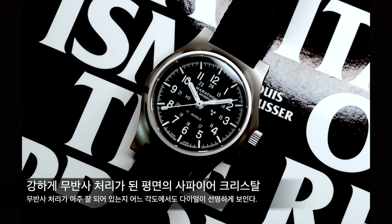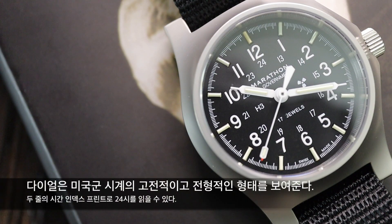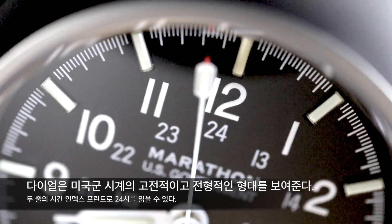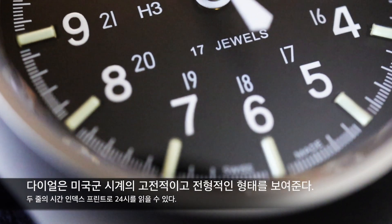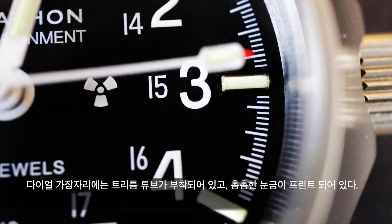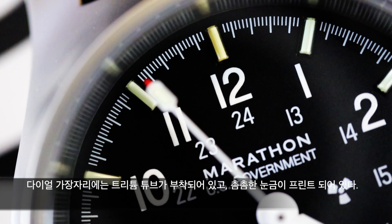보통 시계 촬영을 할 때 다른 시계 같으면 유리가 조명을 너무 강하게 반사하는 구간이 있어서 좋은 촬영 각도를 찾기가 힘든데, 마라톤의 이 시계는 어느 각도에서도 마치 유리가 존재하지 않는 것처럼 깨끗하게 촬영이 됩니다. 그 아래의 무광 검은색 다이얼은 미군 시계의 고전적인 형태를 그대로 보여줍니다. 흰색의 시간 인덱스가 두 줄로 프린트되어 있어서 바깥쪽 큰 아라비아 숫자는 1시부터 12시까지, 안쪽 작은 아라비아 숫자는 13시부터 24시까지를 표현합니다. 다이얼 가장자리에는 야광 기능을 담당하는 트리튬 튜브가 12개 돌아가며 부착되어 있고, 그 사이로 초와 분 단위를 표현하는 세부 눈금들이 촘촘하게 흰색으로 프린트되어 있습니다.